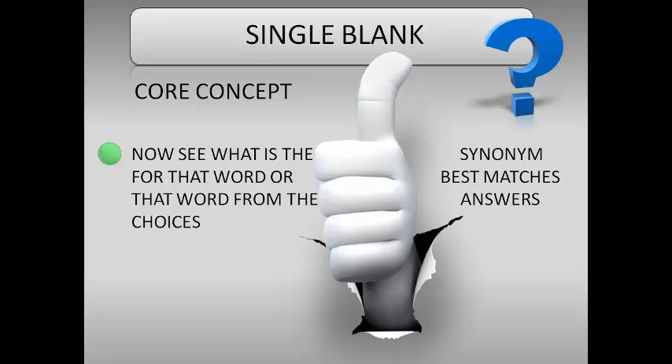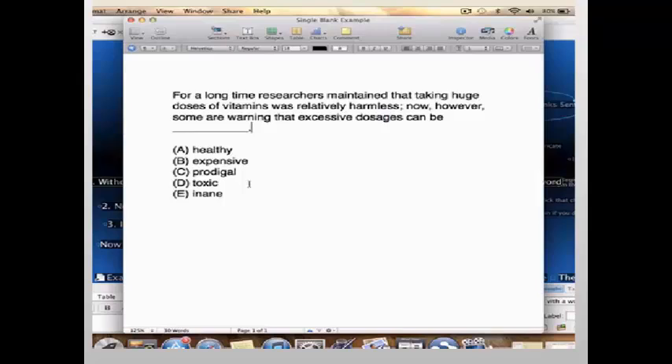Now that you have the word 'harmful,' find a synonym for it in the answer choices. Is it healthy? No. Expensive? No. Prodigal? No. Toxic? Yes — toxic jumps out easily. So the answer is D. Now read the whole sentence: 'For a long time researchers maintained that taking huge doses of vitamins was relatively harmless. Now however, some are warning that excessive dosages can be toxic.' Simple.